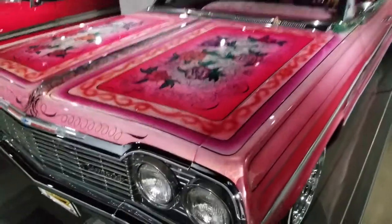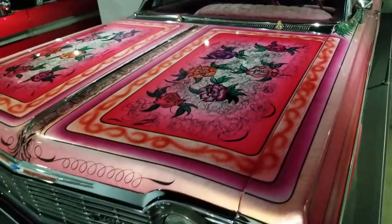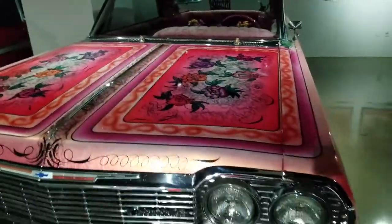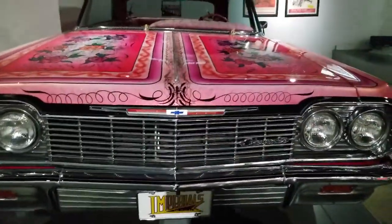All cars are an extension of their owner. And the lowriders really take the art form of custom paint to another level. This car is stunning.